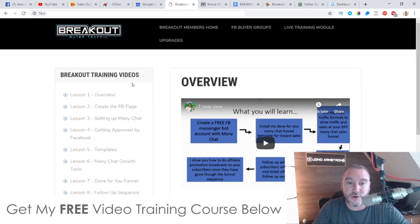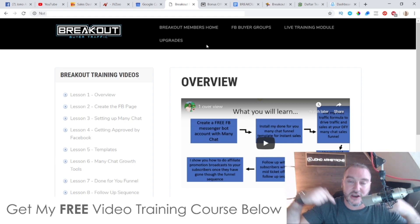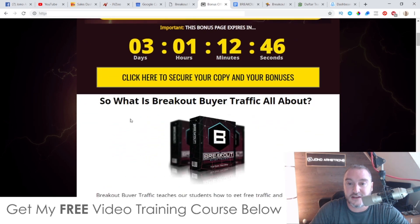If you are interested in learning more about chatbots, setting up chatbots, and making money from chatbots, this is definitely a great course for you. I've also put together a ton of custom bonuses for those of you who'd like to pick up Breakout Buyer Traffic via my link, which is down below in the description of this YouTube video. If you click on that link it's going to bring you through to my bonus page for Breakout Buyer Traffic.